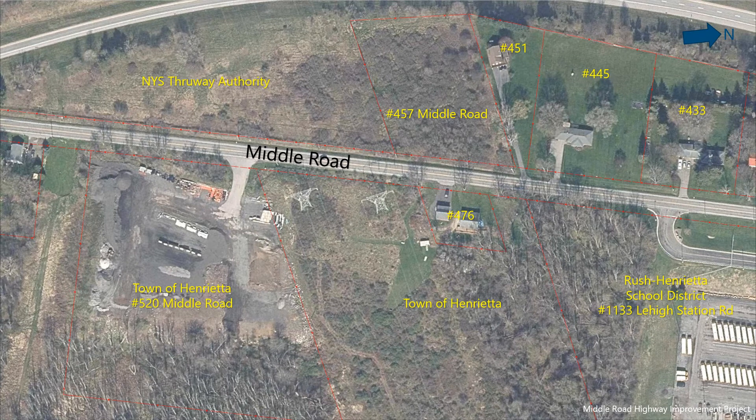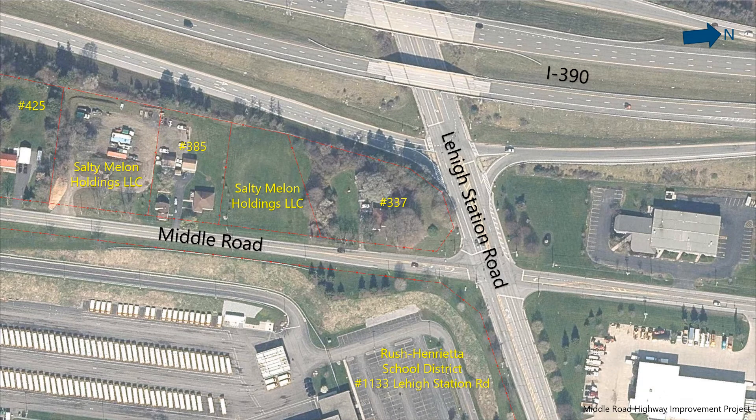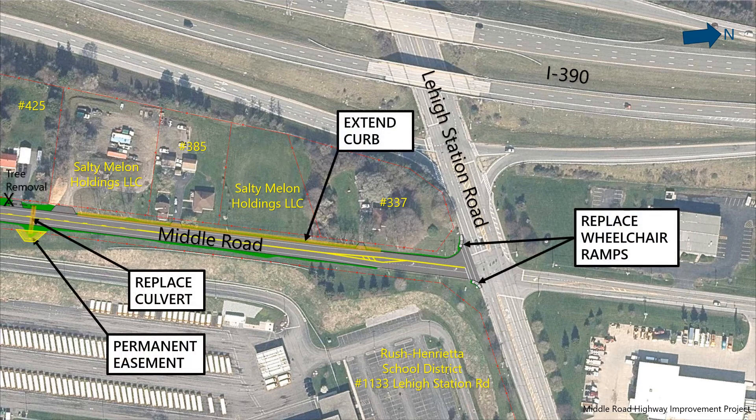The repaving, shoulder widening, and ditch re-grading continues as we move north. At the residential area on the west side, the ditch will transition to a shallow swale to reduce grading impacts. Small temporary easements are needed from the Town of Henrietta and Rush-Henrietta School District properties for the purposes of roadside grading. Near the northern project limits, an existing 12-inch diameter cross culvert in poor condition will be replaced with a new 18-inch diameter pipe. A permanent easement will be required at the outlet end for proper grading on the Rush-Henrietta School District property. Curbing on the west side of the road will be extended south by approximately 700 feet to control runoff without substantially affecting adjacent properties. The wheelchair ramps at Lehigh Station Road will be replaced and brought up to current standards.